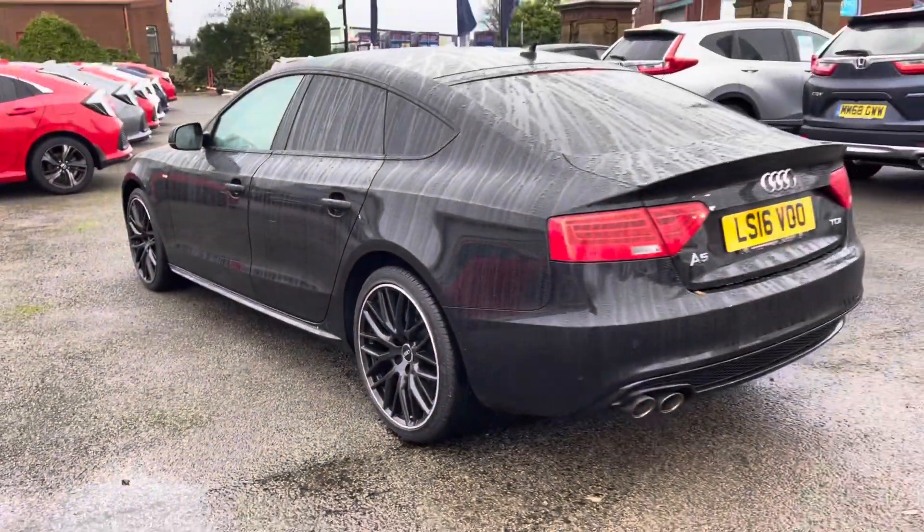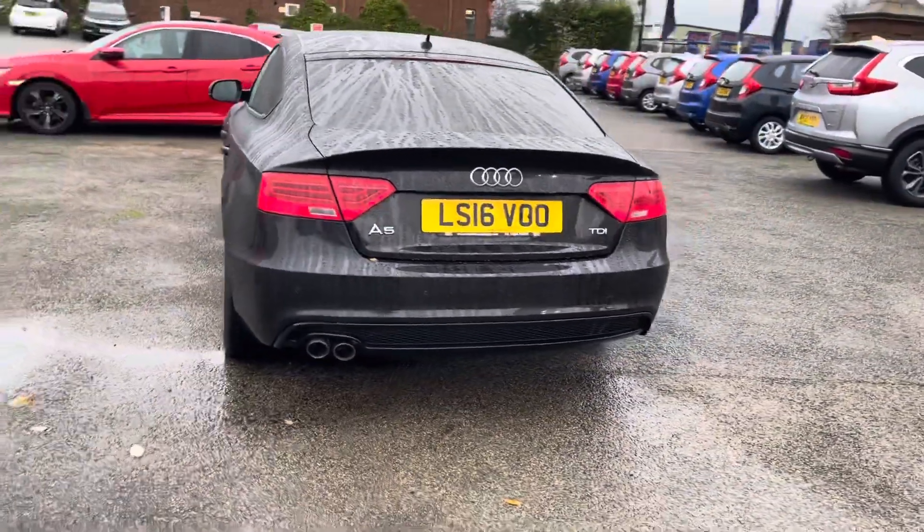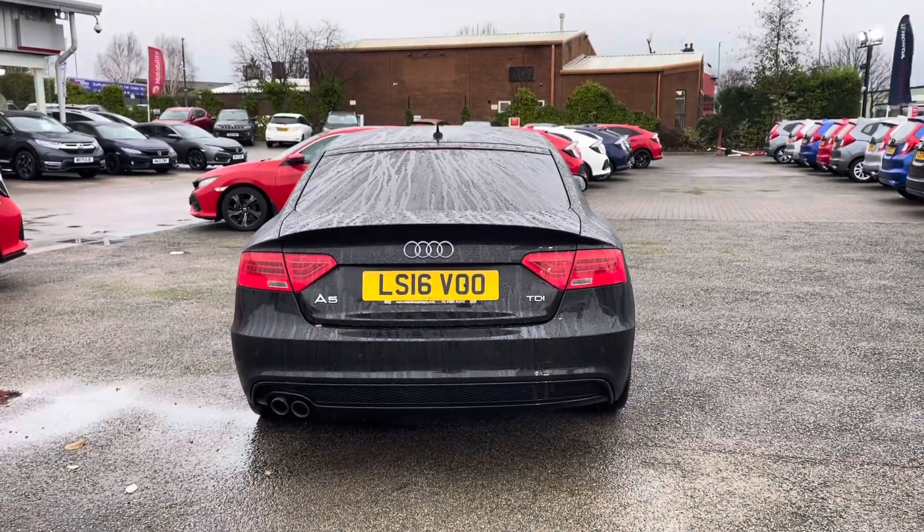As this is a 2016 reg, it has covered just 41,720 miles. You do have your rear parking sensors along with your A5 badging just on the left hand side.